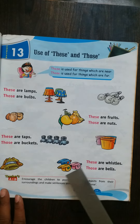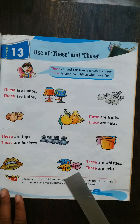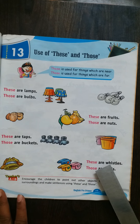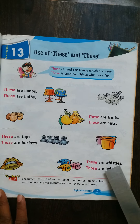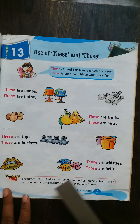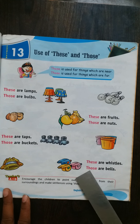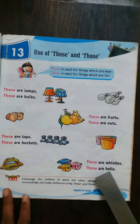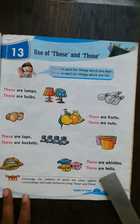Now see — these are whistles. T-H-E-S-E, these. A-R-E. W-H-I-S-T-L-E-S, whistles. These are whistles. Now see — T-H-O-S-E, those. A-R-E. B-E-L-L-S, bells. Those are bells.